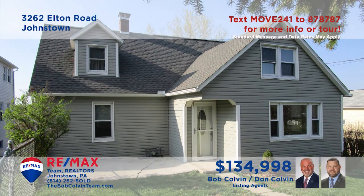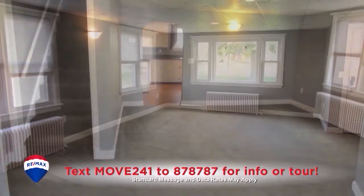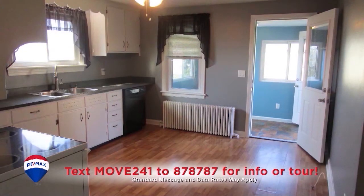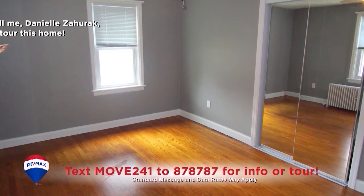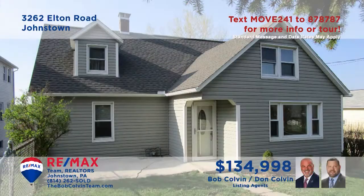The Bob Colvin team welcomes you to this Richland home with recent updates. Inside, you'll find a sunny living room that shares an open floor plan with the dining room. This bright, work-ready kitchen makes every meal easy to prepare. There are hardwood floors and double closets in each of the home's four bedrooms, and the exterior is protected with newer siding, roof, and gutters.